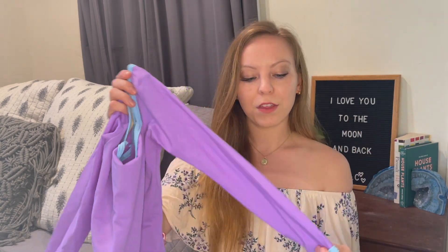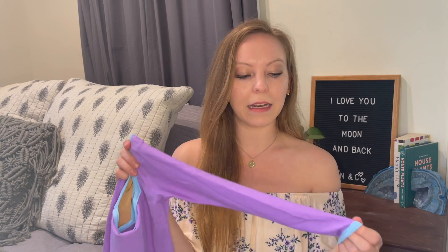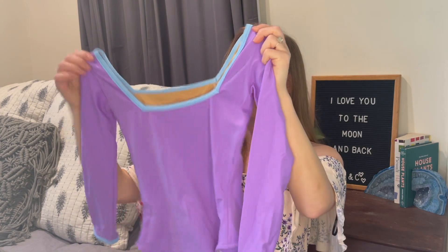Next we have the Marique style. This one is in Tea Iris as the main color with Tea Pool trim — both new colors. It's the Marique with three-quarter sleeves. I love the bright colors on this one and the Marique style, especially with sleeves. It's more of a square neck leotard and the back is very similar to the front. I'm excited to try this one on.